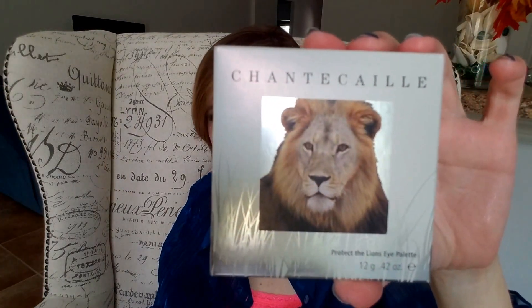The first one is the Chantecaille Lions palette. Chantecaille is a high-end makeup company — it's a family business where the mother, father, and kids all work together. They're very sophisticated French people. She used to be the head of Prescriptives back in the 80s, if you've ever heard of that brand. They're very much a green company, always doing things for the environment, and they absolutely do not test on animals.